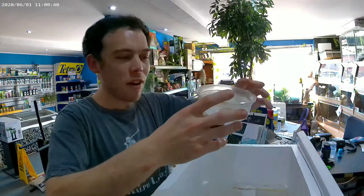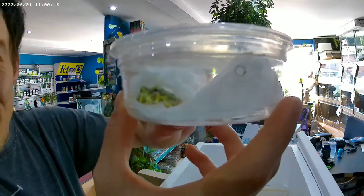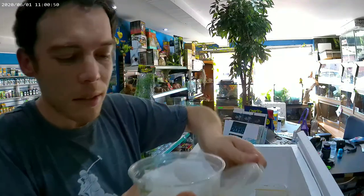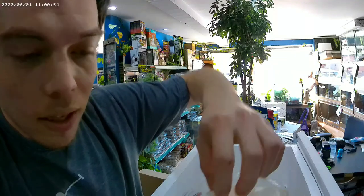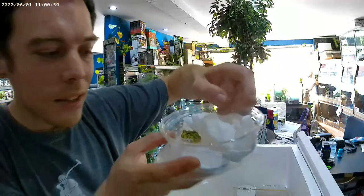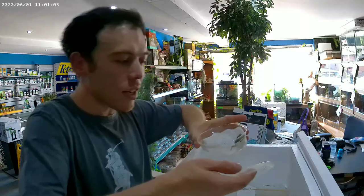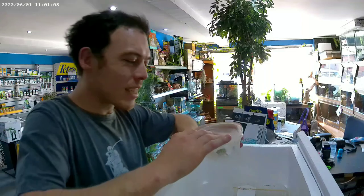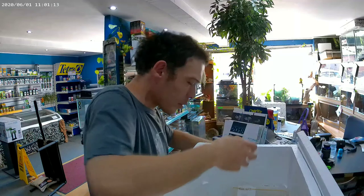We've got a baby Pac-Man frog — look how little he is. Tiny, tiny Pac-Man frog. There he is. What a cute little frog — toad, sorry. South American horn toad. It's just all body and legs. I've never seen one so small, never had one so small.